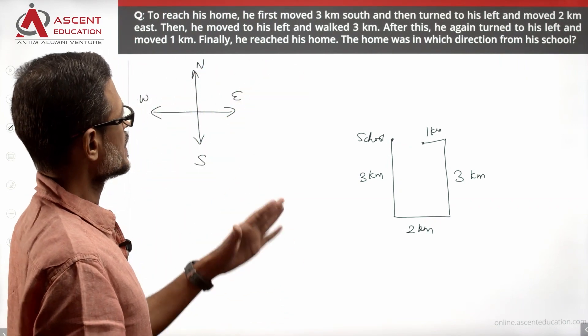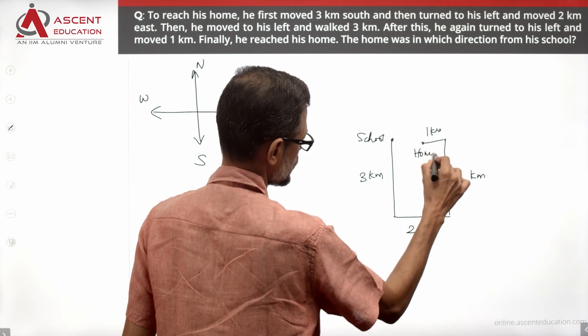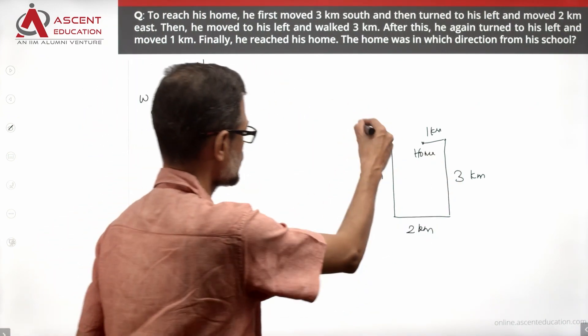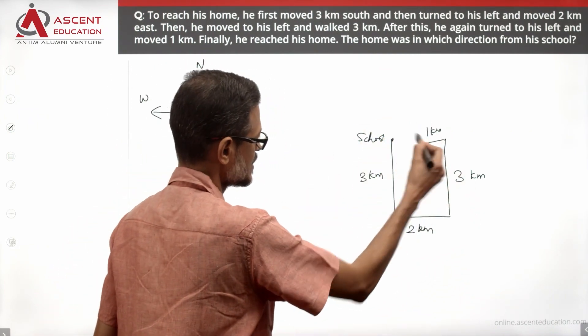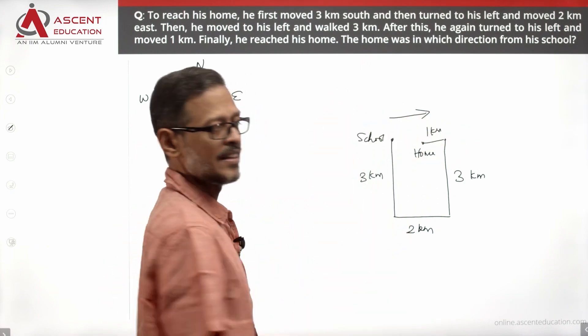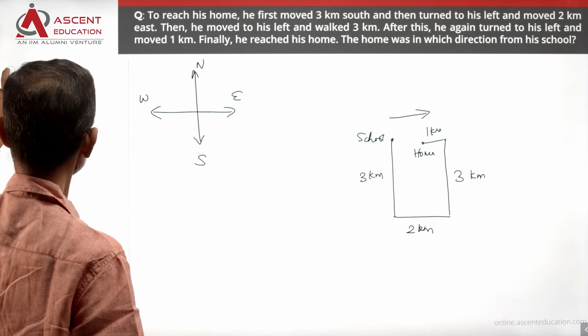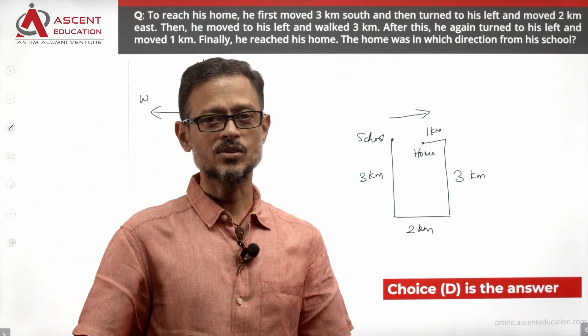Finally, he reached his home. The question asks: in which direction is the home from the school? Traveling in this direction means he has traveled in the eastern direction. His house is in the eastern direction from the school. So, choice D is the correct answer to this question.